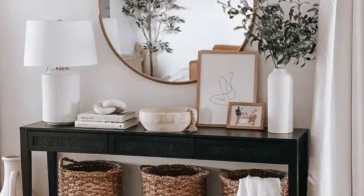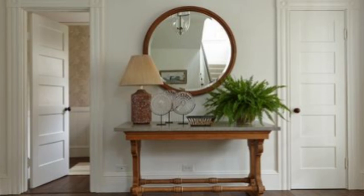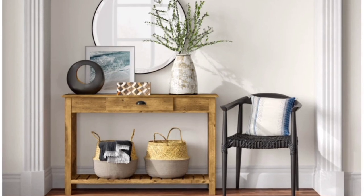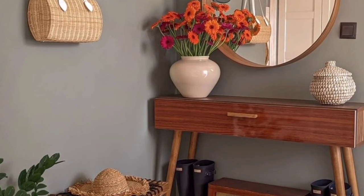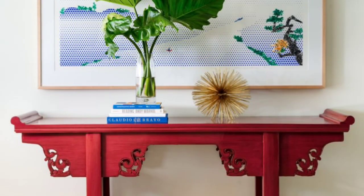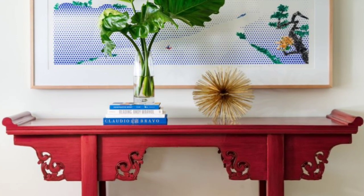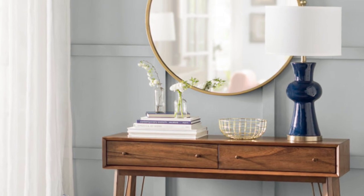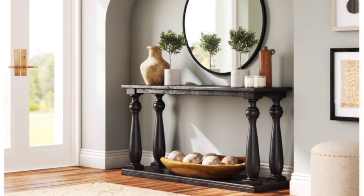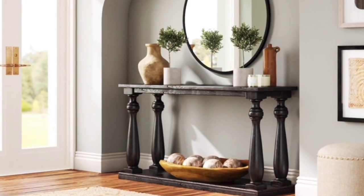Farmhouse is one of the most popular styles right now. Use a console table to help make it yours. Because farmhouse style incorporates a lot of decorative objects, adopting it can clutter up a coffee table, kitchen counter or dining table. If your living room has a broad empty wall that you are unsure how to decorate, a console table might be the perfect solution. Simply place a console table supplemented by a large wall mirror or large piece of wall art where a fireplace and mantel might have been and decorate accordingly.